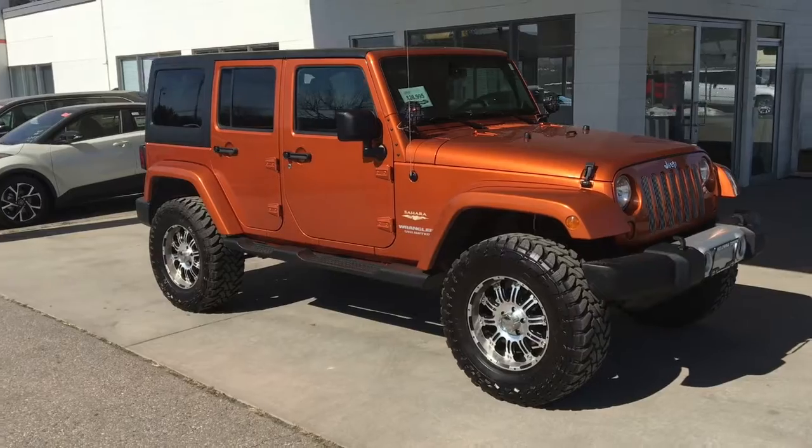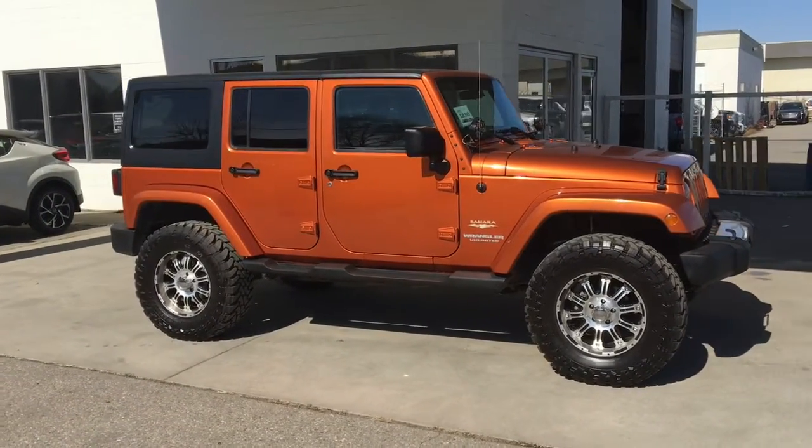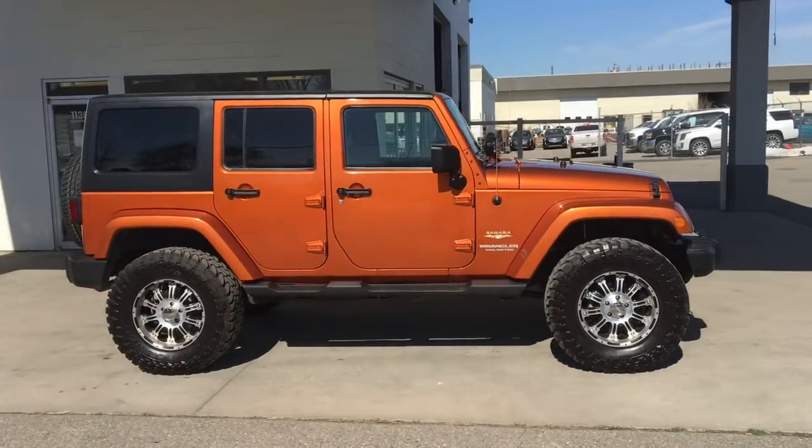Jeep lovers, check out this awesome 2011 Wrangler Unlimited in mango orange. It's equipped to take on any adventure and comes equipped with custom alloy wheels and oversized Toyo MT off-road tires.